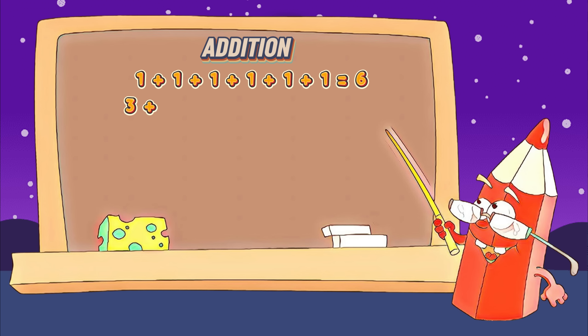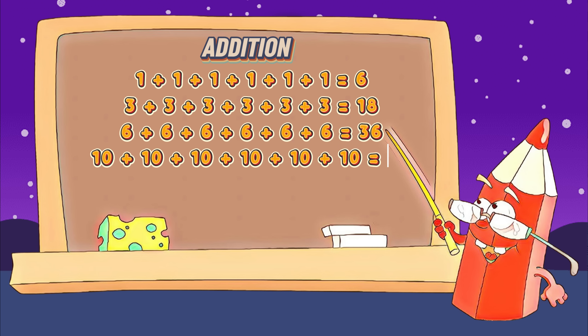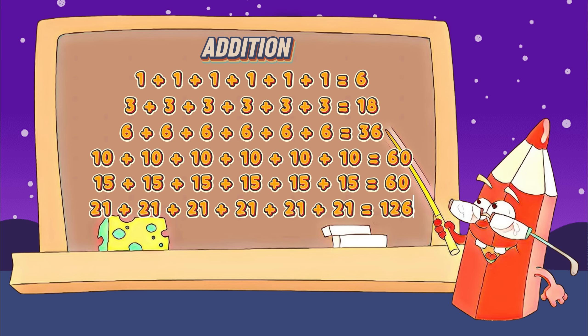3 plus 3 plus 3 plus 3 plus 3 plus 3 equals 18. 6 plus 6 plus 6 plus 6 plus 6 plus 6 equals 36. 10 plus 10 plus 10 plus 10 plus 10 plus 10 plus 10 equals 60. 15 plus 15 plus 15 plus 15 plus 15 plus 15 equals 90. 21 plus 21 plus 21 plus 21 plus 21 plus 21 equals 126.